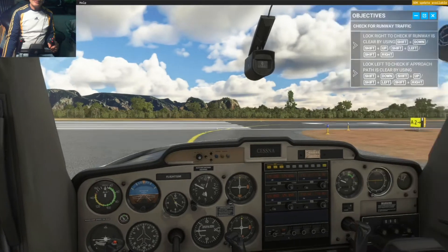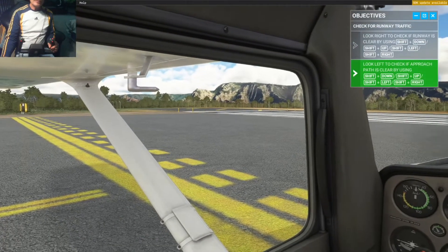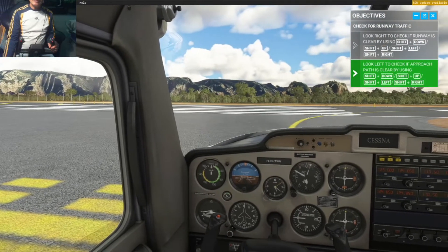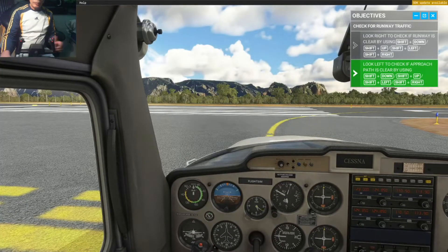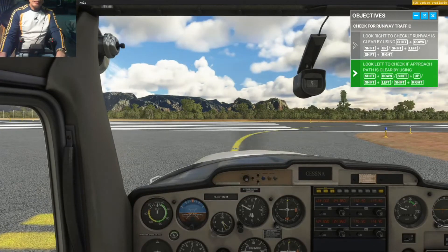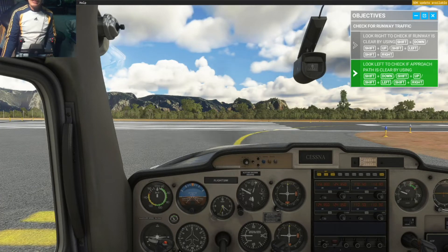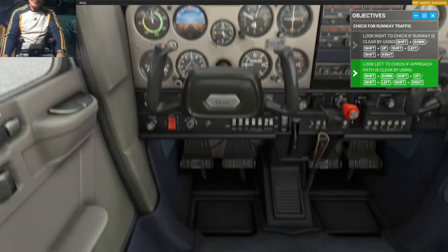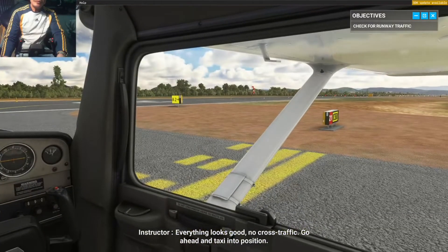Check to the right. Check to the left. Check that the runway is clear. Everything looks good — no cross traffic. Go ahead and taxi into position.